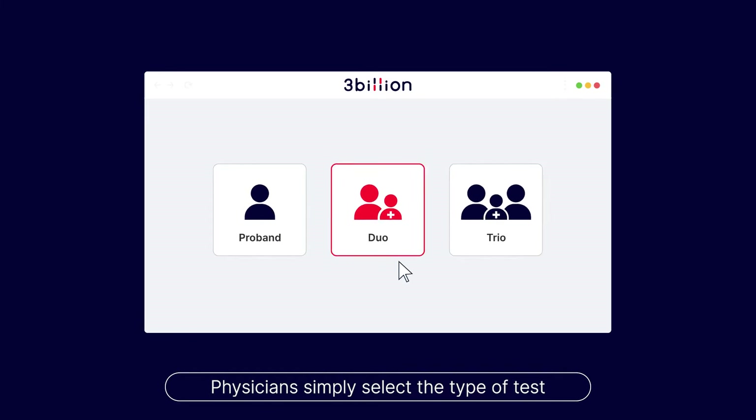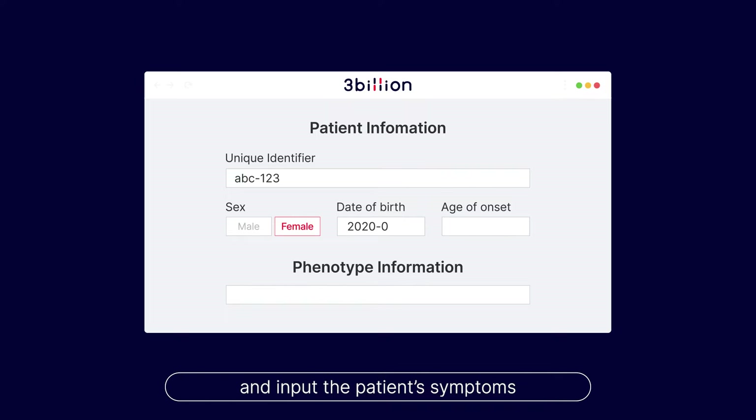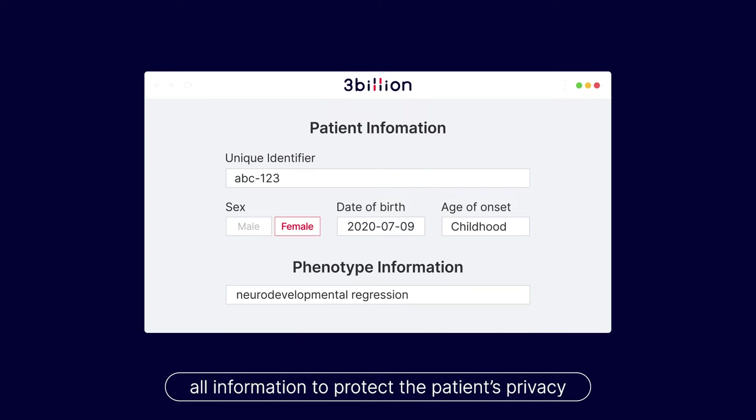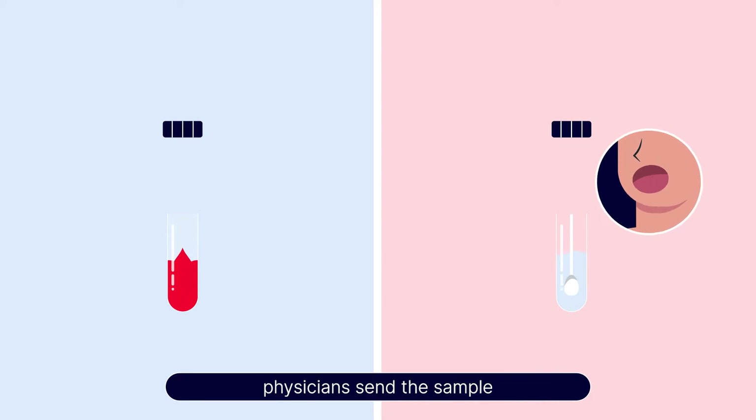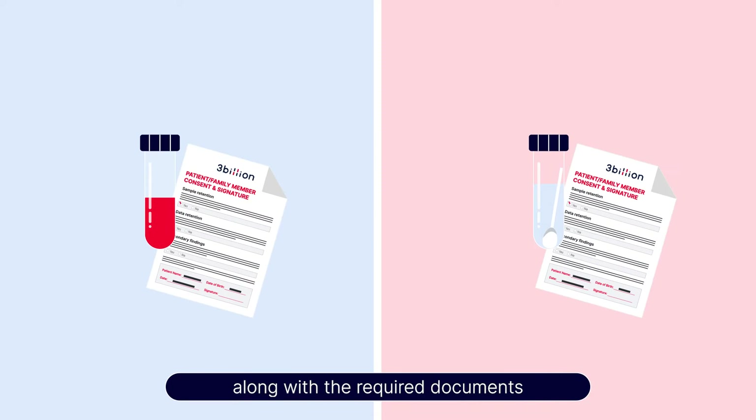Physicians simply select the type of test and input the patient's symptoms. 3 Billion safely stores and de-identifies all information to protect the patient's privacy. Once the order is placed, physicians send the sample along with the required documents to 3 Billion and wait for the result.